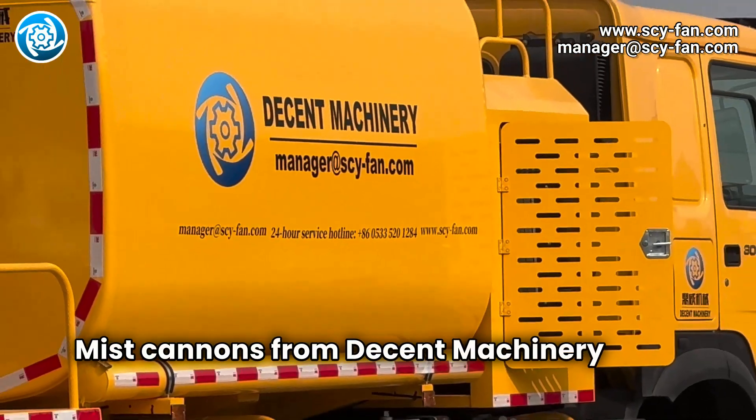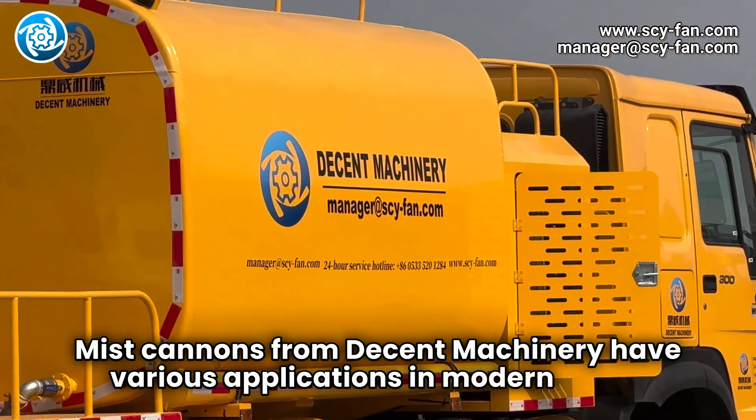Mist cannons from Decent Machinery have various applications in modern urban management.